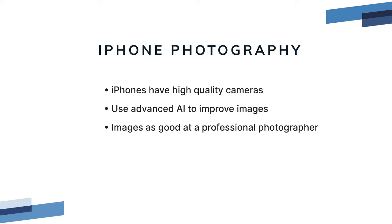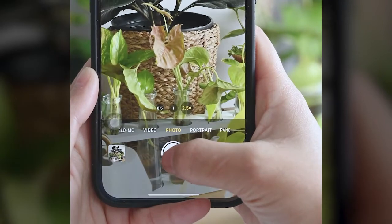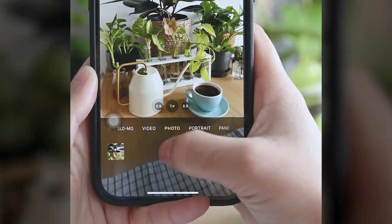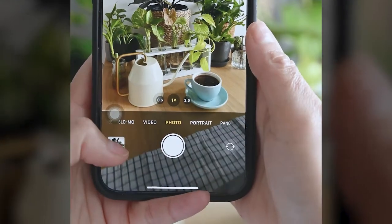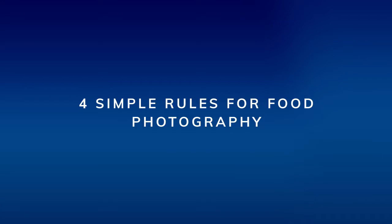The truth is that iPhones have been putting photographers out of business for a few years now, and every year iPhone cameras and the algorithms used to process the photos get better and better. There are still some simple rules that you'll need to follow to achieve gallery-worthy results, so let's jump right in.